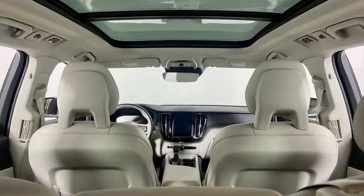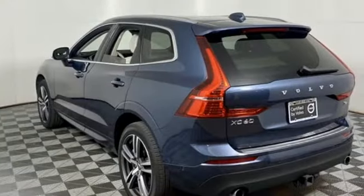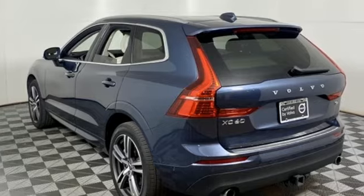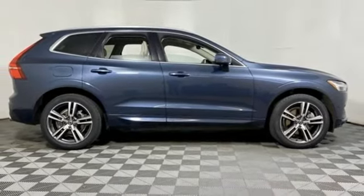Car and Driver reports the XC60 continues to offer a safe, sensible, spacious and practical family hauler for people and their gear. Volvo for life. There's even more to see in person — take it for a test drive today.